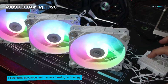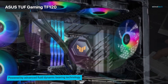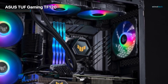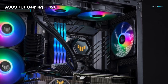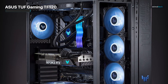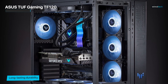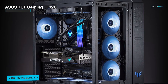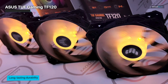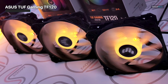Whether you prefer a subtle glow or a vibrant light show, these fans have got you covered. Durability is key, especially when it comes to your gaming rig. The Asus TUF Gaming TF120 ARGB Chassis Fans are built to withstand the test of time. Equipped with anti-vibration pads, these fans ensure smooth and silent operation, minimizing distractions during intense gaming sessions. The anti-vibration pads help in reducing the noise levels, and the very broad RPM range ensures optimal cooling. Compared to traditional RGB fans, the double layer LED arrays in this fan provide a better illuminating effect.